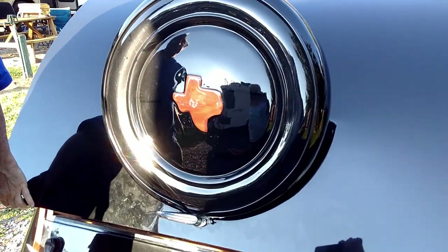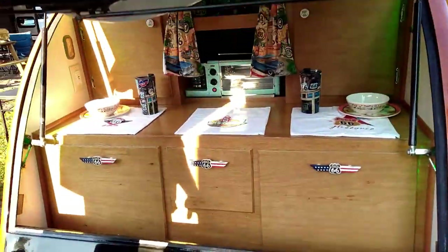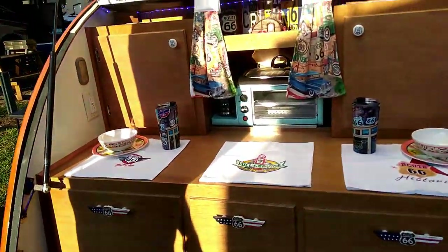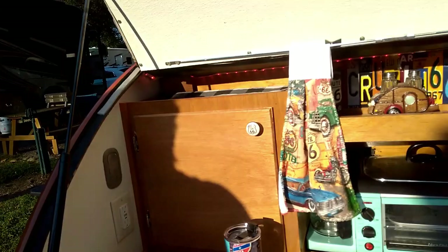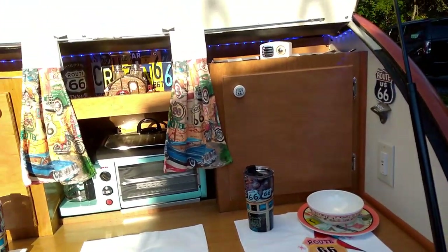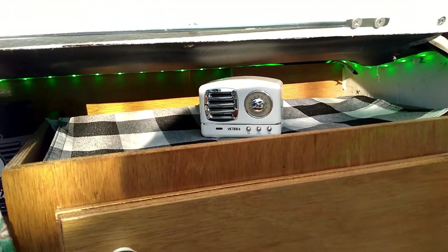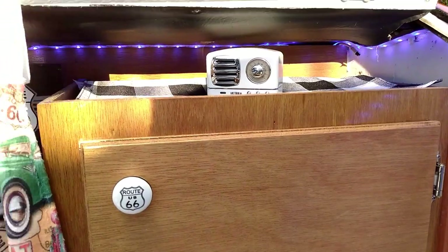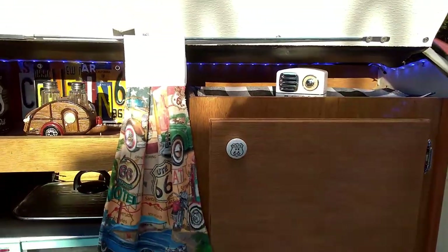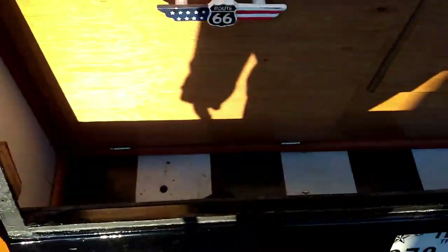Is that all fiberglass? Everything is — the whole thing is fiberglass. Very interesting. So here's their galley kitchen, they've got everything they need in here. Do you have a fridge or an icebox? No, we have an ice chest we carry. Cute little radio — is that just a knick-knack or does it do something? No, it's Wi-Fi — Bluetooth, yeah. And there's more storage down here.